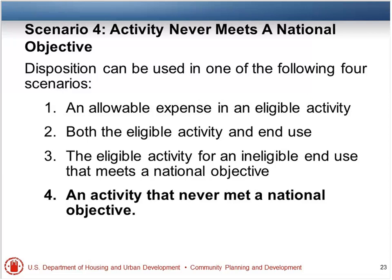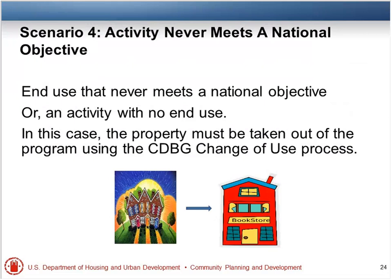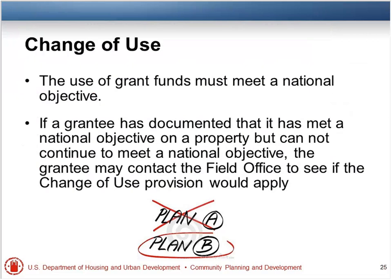Scenario 4: you have an activity that never meets a national objective. This is when you're holding all the cards in UNO. You basically have an end use that never meets a national objective, or an activity with no end use. In this case, the property must be taken out of the program using the CDBG change of use process. John will go ahead and take over and explain the change of use and how that works.